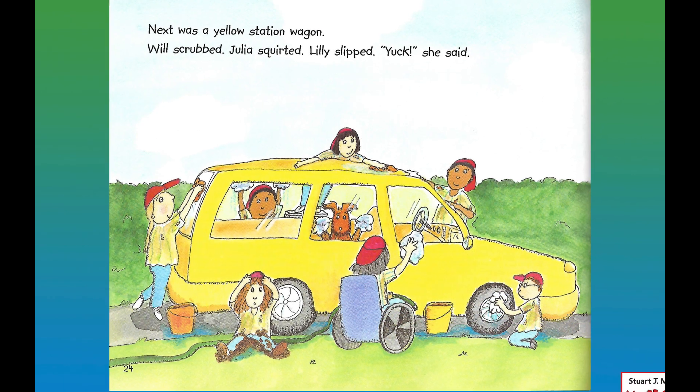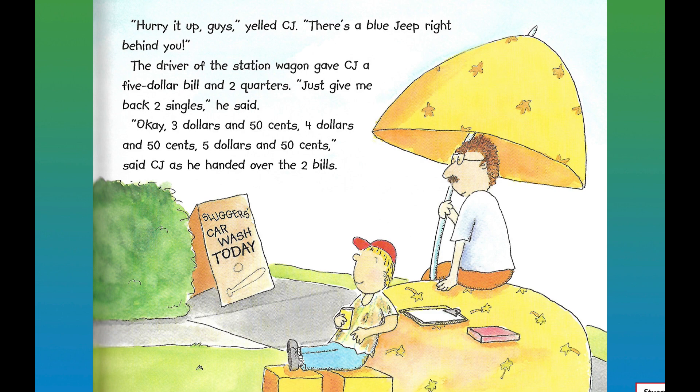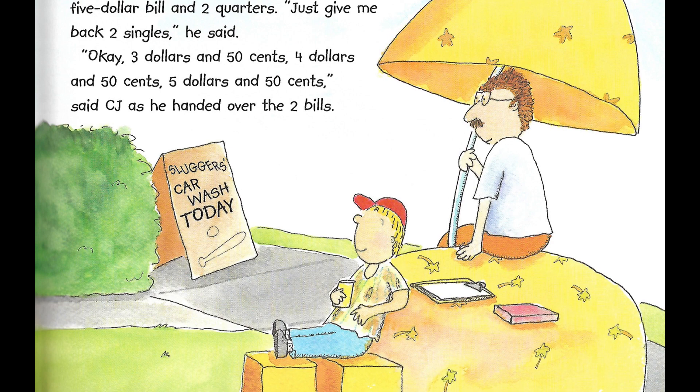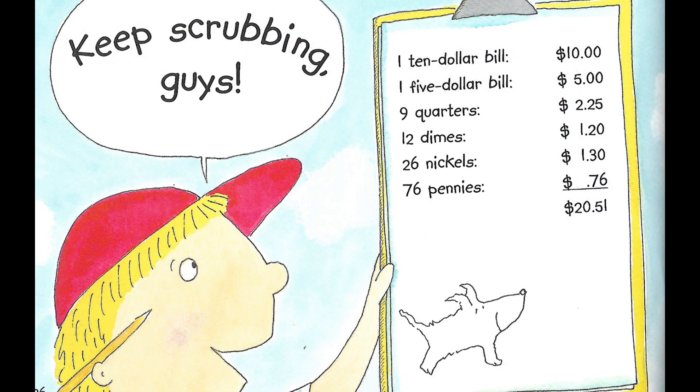Next was a yellow station wagon. Will scrubbed, Julia squirted, Lily slipped — "Yuck," she said. "Hurry it up, guys," said CJ. "There's a blue Jeep right behind you." The driver gave CJ a five-dollar bill and two quarters. "Just give me back two singles," he said. "Okay — three dollars and fifty cents, four dollars and fifty cents, five dollars and fifty cents," said CJ as he handed over the two bills. When there was a break in traffic, CJ figured out how much money they had: one ten-dollar bill, one five-dollar bill, nine quarters, twelve dimes, twenty-six nickels, and seventy-six pennies. Add them all up — twenty dollars and fifty-one cents. "We're getting there," CJ yelled out.